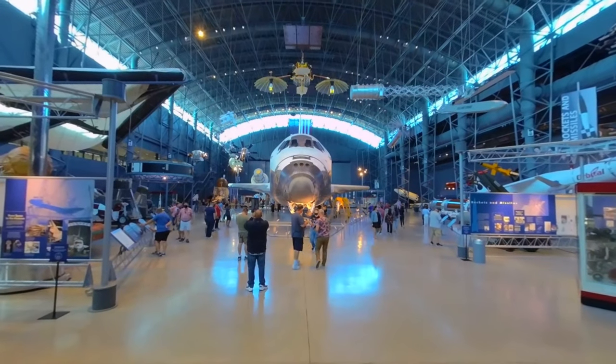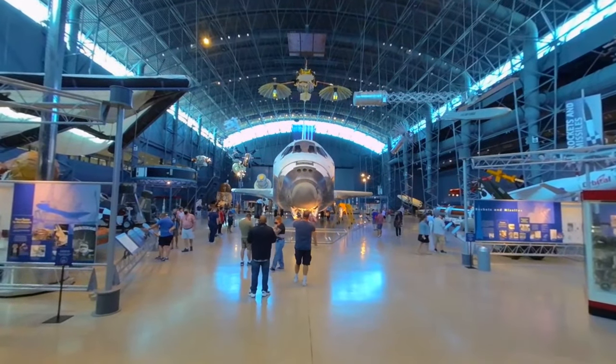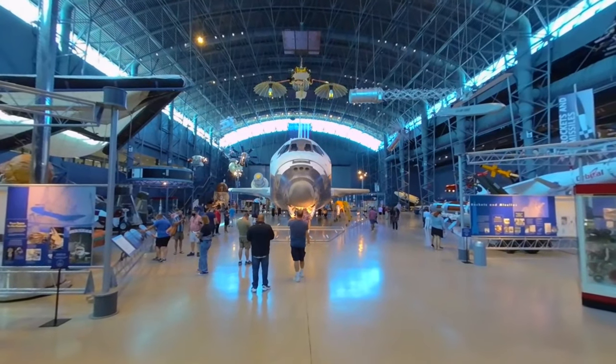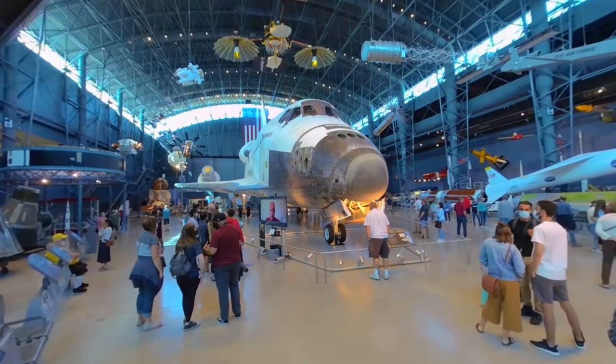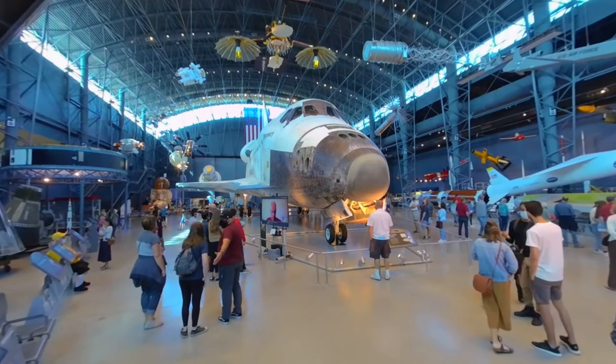Discovery was in space 39 times and returned safely 39 times, the most of any of the shuttles. The shuttle Discovery was authorized for construction in 1979. The contract was let to Rockwell Corporation, and Discovery flew in the middle of 1984.